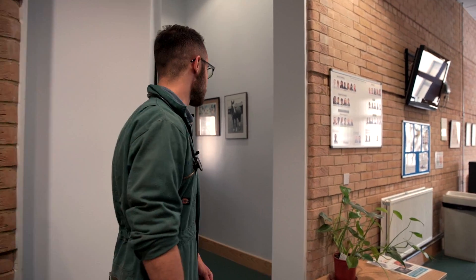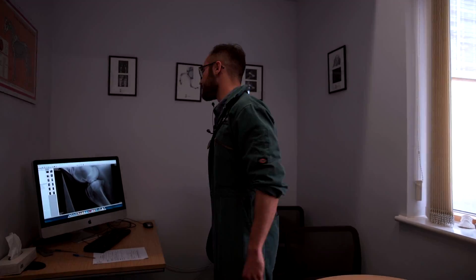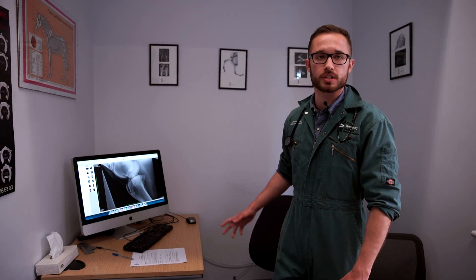Once we've met the client in the reception, we take them through to the consultation room. When we're in the consultation room, we take a brief history and we can get x-rays etc. up on the screen to show the client.